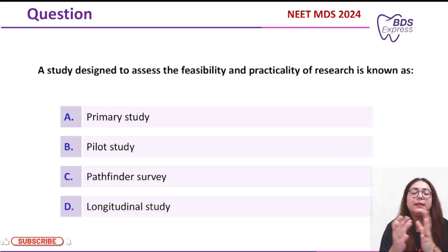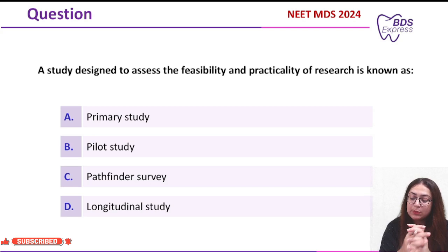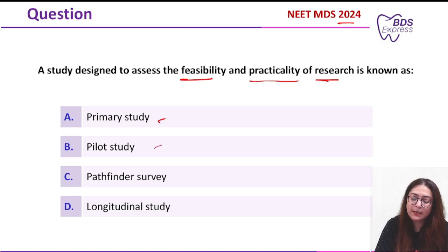Welcome to MediCops PDS Express. In today's class we'll be seeing a straightforward question from PhD which was asked in the year 2024. The question was: a study designed to assess the feasibility and practicality of the research is known as — options given were: primary study, pilot study, pathfinder survey, longitudinal study.